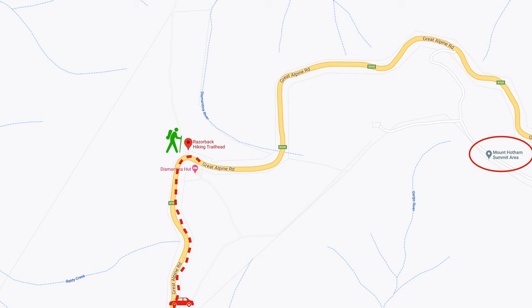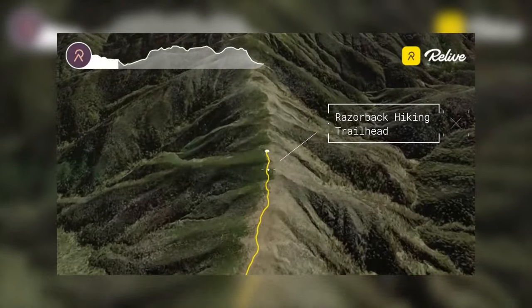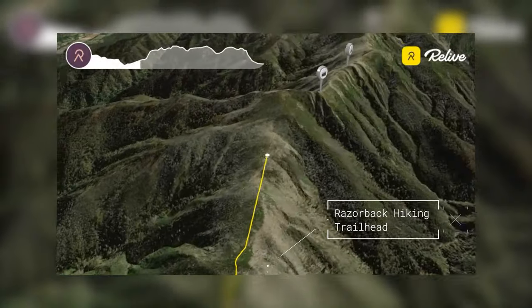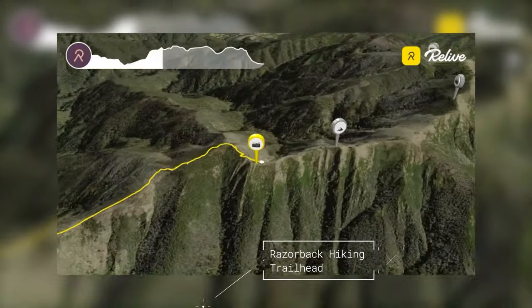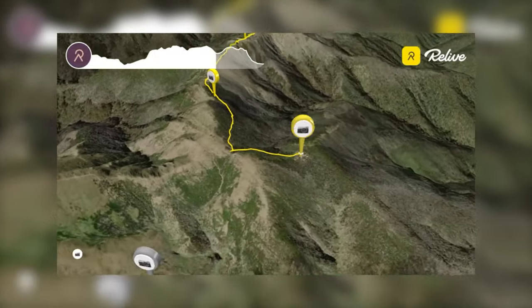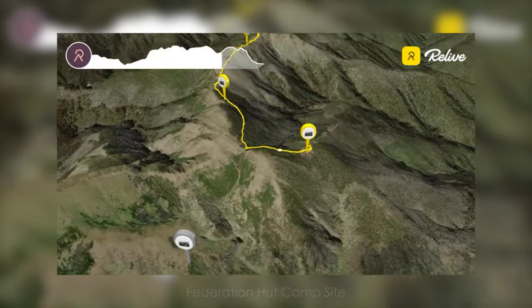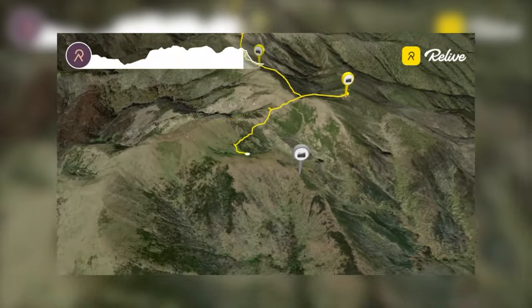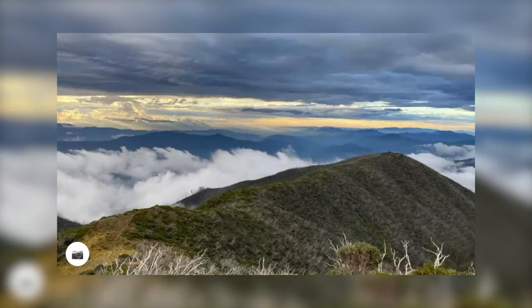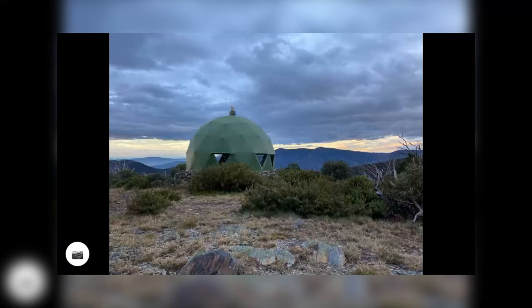To get to our location, head up to Mount Hotham and the Great Alpine Road. You will see Dalmatina hut and make your way on the Razorback Road hiking trail. The trail is approximately 13 kilometers and it took us about four hours to get there. On the way we stopped at Federation Hut, which is a good location for a rest stop. And there you go — some nice sunsets, and that's our location, MUMC hut.